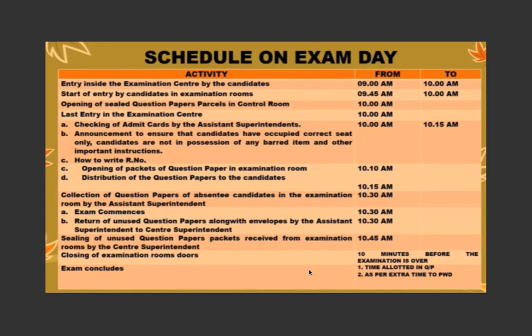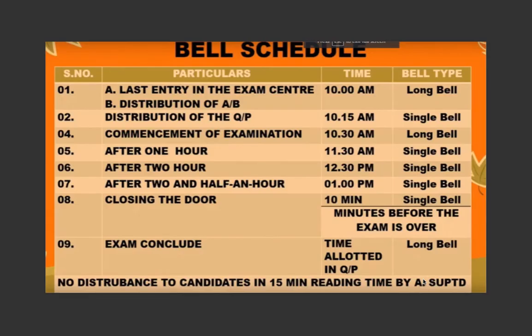Your exam finishes three hours after 10:30 a.m., at 1:30 p.m. Students with disabilities usually get one extra hour, writing till 2:30 p.m. Here is the bell schedule: at 10 a.m. a long bell announces entry is no longer allowed. At 10:15, a single bell signals distribution of question papers. At 10:30, a long bell starts writing time. Single bells ring at 11:30 and 12:30 p.m. At 1 p.m., a bell signals half an hour remaining. Ten minutes before the end there is another bell, and at 1:30 p.m. the final long bell means you must submit your answer sheet.